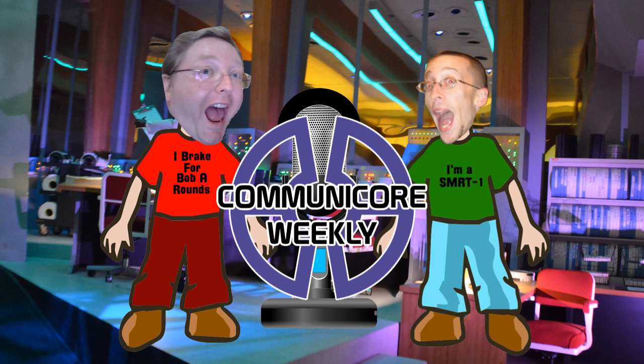Hello, and welcome to CommuniCore Weekly. I'm George from Imagineerding, and I'm Jeff from MiceChat. We hope you enjoyed last week's show. Let's just jump right into this week's.